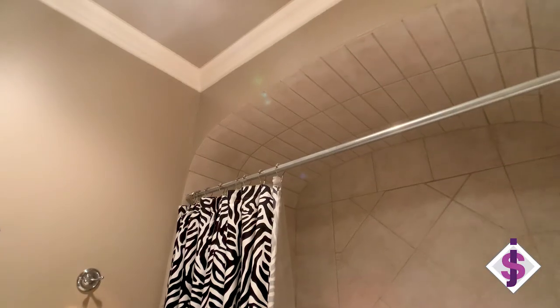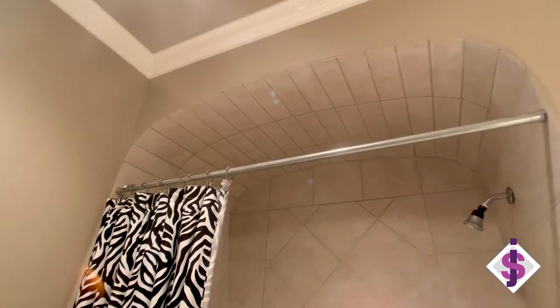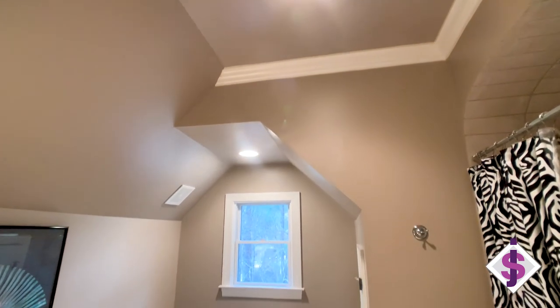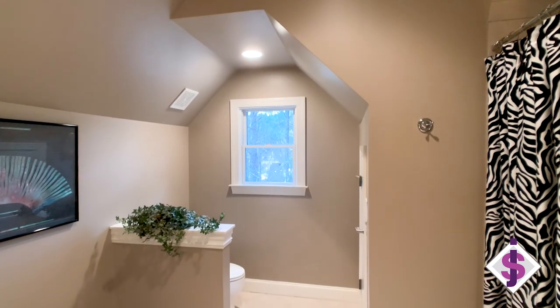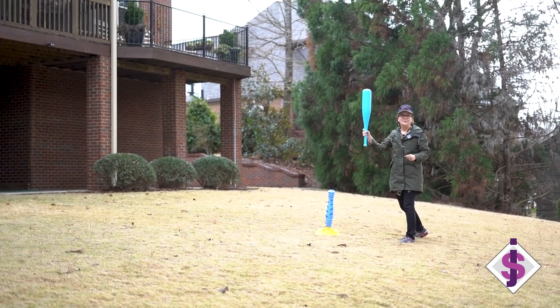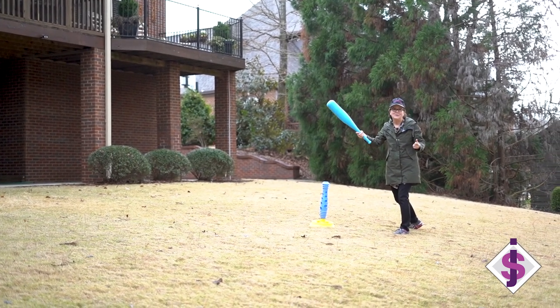This upstairs bathroom is off of one of the upstairs bedrooms. Notice these ceilings are nine feet plus — all upstairs has nine-foot-plus ceilings. You walk through this door to a double-wide closet that then leads to additional attic space, so there's just space galore. Baseball anyone? Maybe I should just keep my day job and stick with real estate.